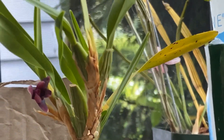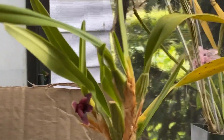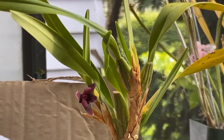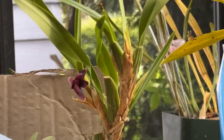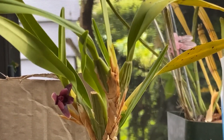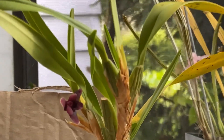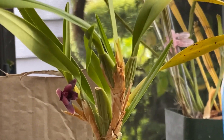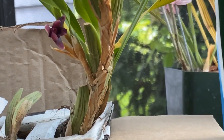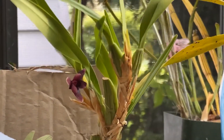Maxillaria variabilis can be grown in various ways - it can be grown potted or mounted, as long as you can maintain the humidity and provide the water and moisture it needs in warm months. It is very susceptible to rotting media, so if you put it in sphagnum of any kind you really need to pay attention, because it will suffer greatly if kept in sphagnum too long.